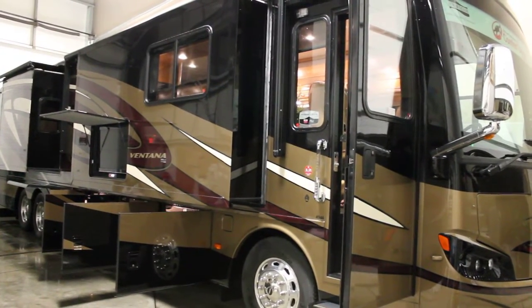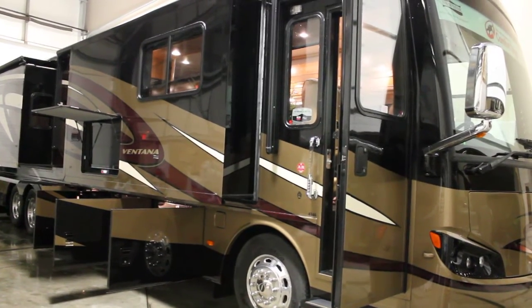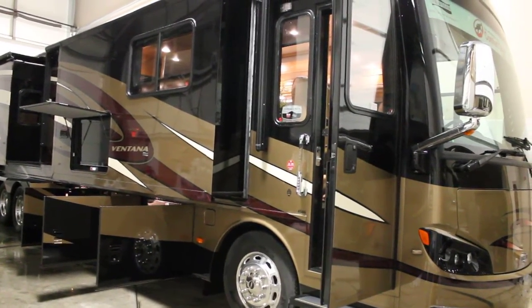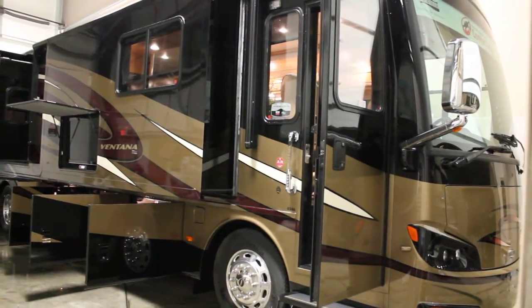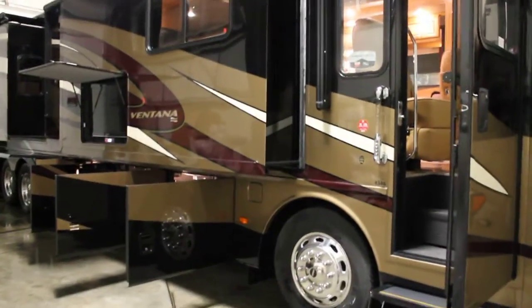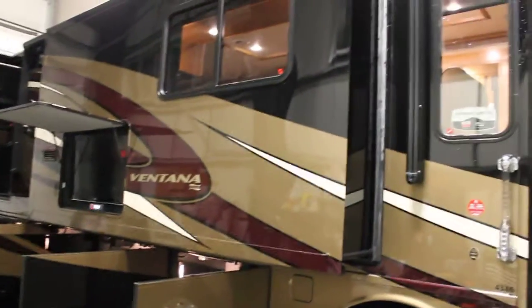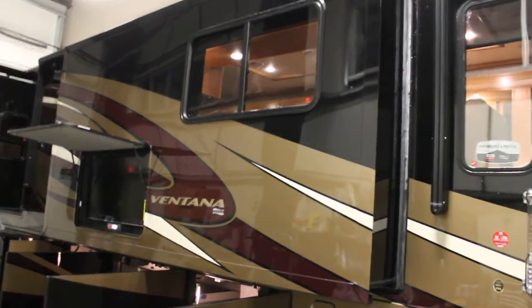Hi, this is Bruno from Bella Vista. Today we are going to take a look at a new arrival. This is a 2013 Vantana Tag Axle Diesel Pusher. This is the 4346 floor plan, which is a bath and a half triple slide unit. And yes, I said triple slide because it has a full wall slide. Before we go inside, let's take a quick look at the amenities on the outside.